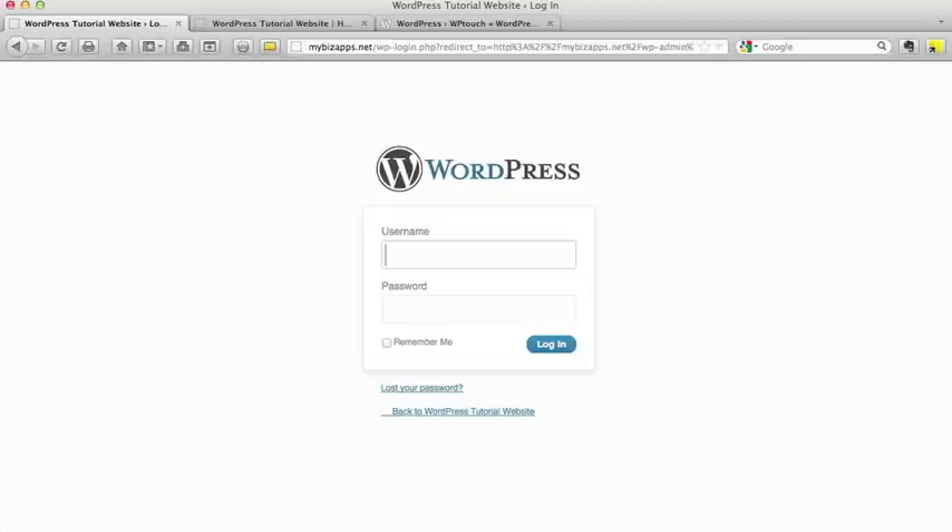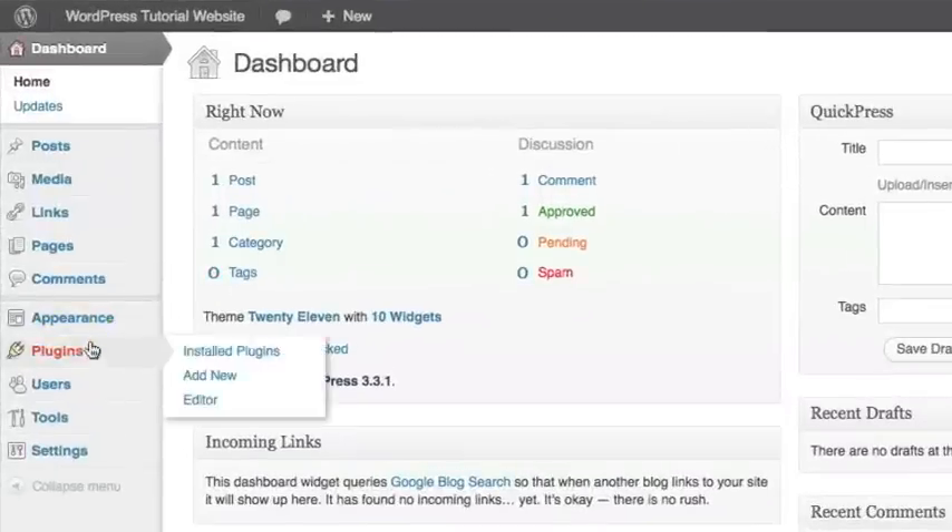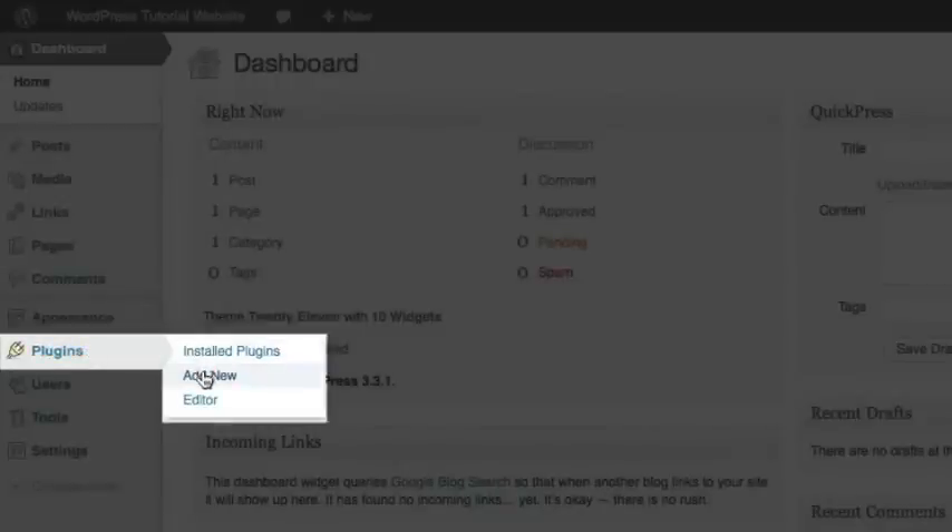Once you get to the WordPress admin console, go ahead and log in. What we're going to use to accomplish this task is a plugin called WP-Touch. To do this, we need to go down to the plugins option and click on Add New.